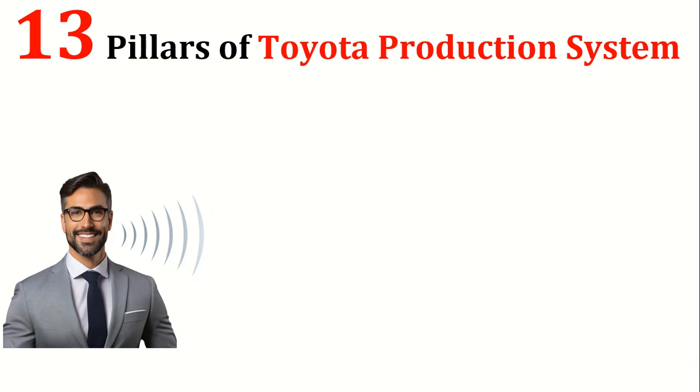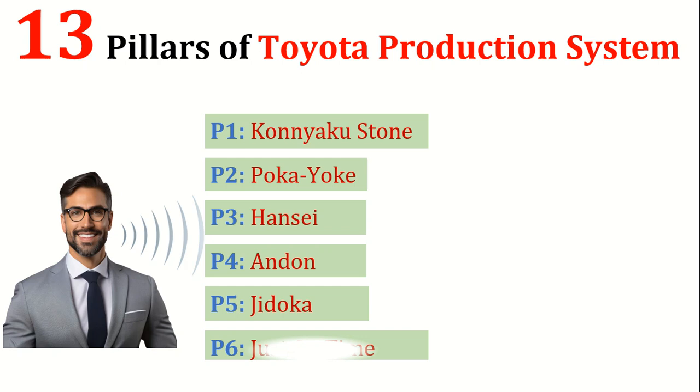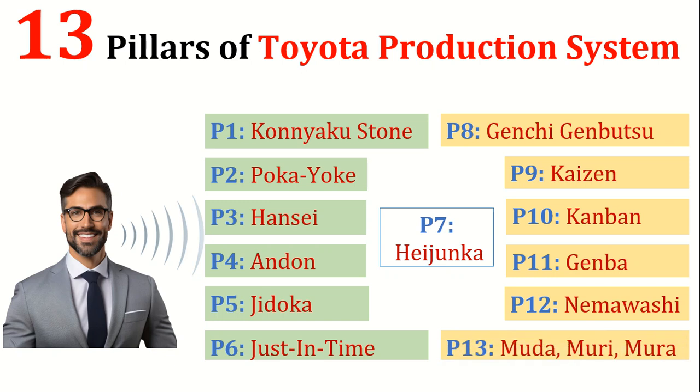Welcome to eConcepts. The Toyota production system is known for its lean manufacturing techniques and has influenced businesses worldwide while emphasizing continuous improvement, respect for people, and a focus on quality control. The 13 pillars of the Toyota production system that we are going to discuss aim to streamline production processes, eliminate waste, and enhance process efficiency.